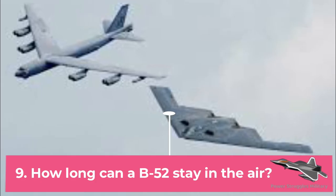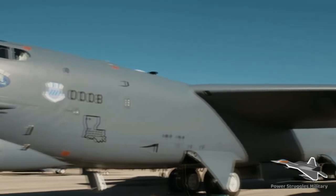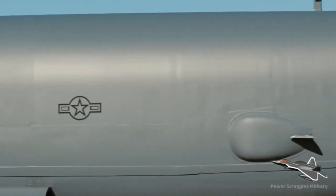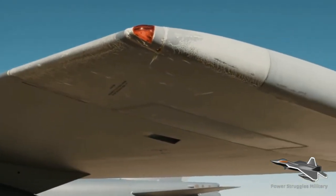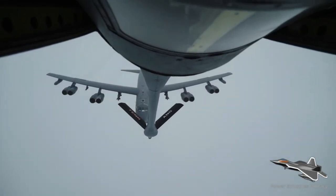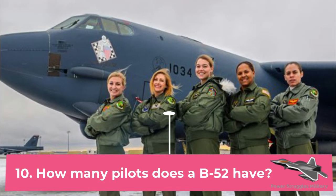Fact 9: How long can a B-52 stay in the air? The latest propulsion systems may not completely replace the current engines until 2038, showing the Air Force assumes the B-52 will live on for more than 16 more years. There are currently 76 bombers in the fleet that will need the engine upgrade.